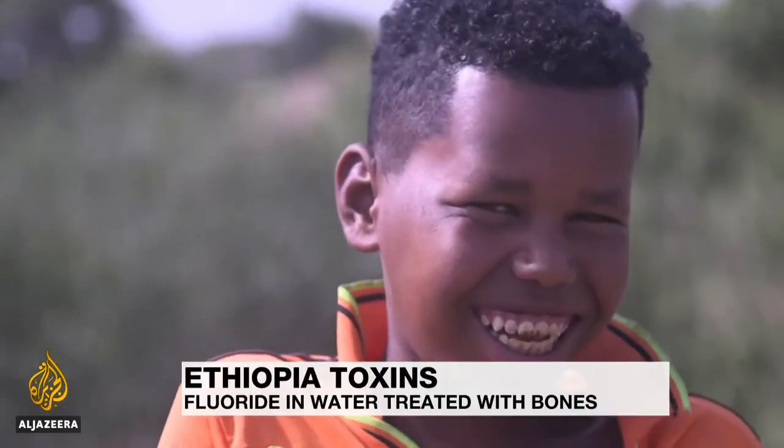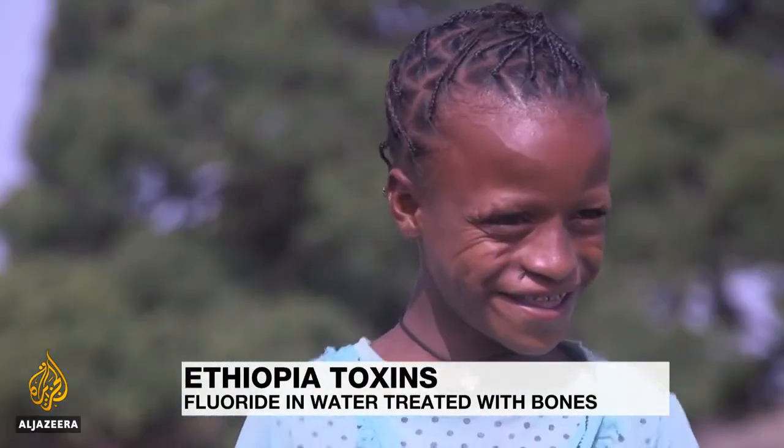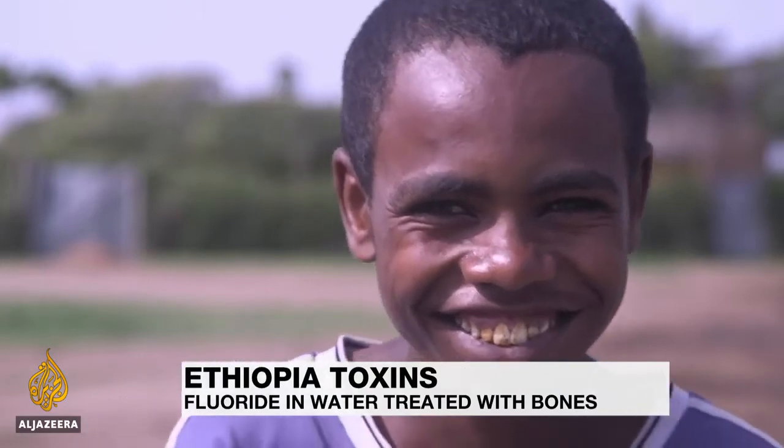It's tasteless, odorless, and invisible, but the effects are obvious. High fluoride levels in water cause teeth discoloration, and in extreme cases, bone decay.